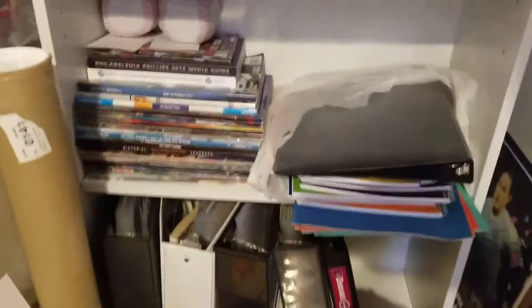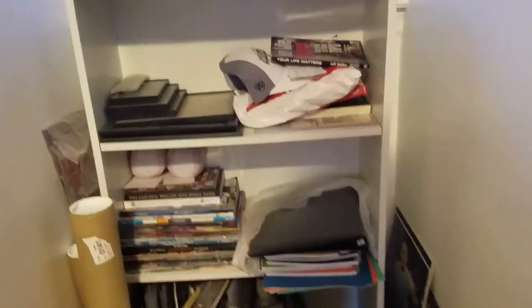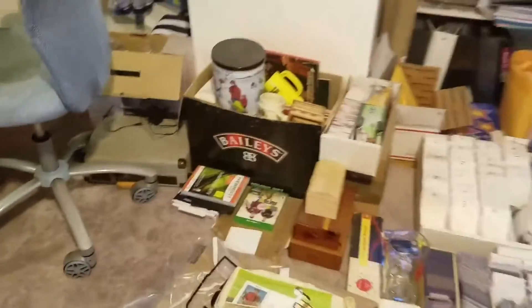Binders, more binders, a stack of magazines that are very unorganized. There are pennants over there — some old pennants and some cool-looking stuff from other sports.